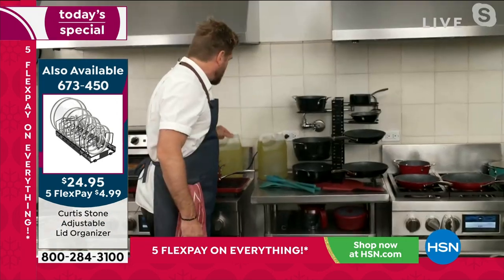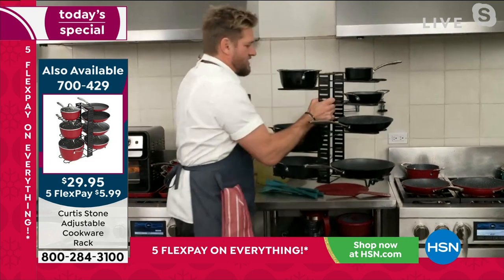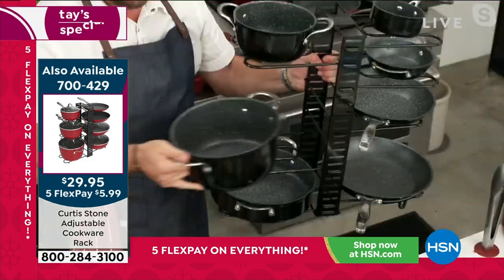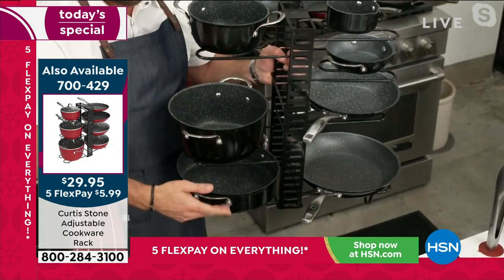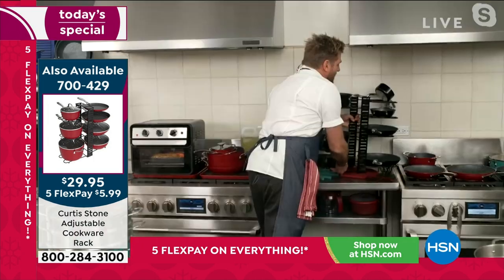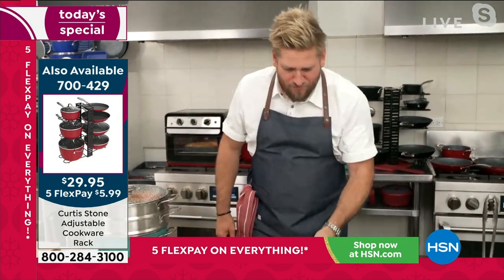I've also got a cookware organizer — it's a cookware rack. When you want a piece of cookware, you just grab it. It fits 12 pieces of cookware very comfortably. You can put it in the cupboard or just leave it out. I always just leave mine out because I use it so often.